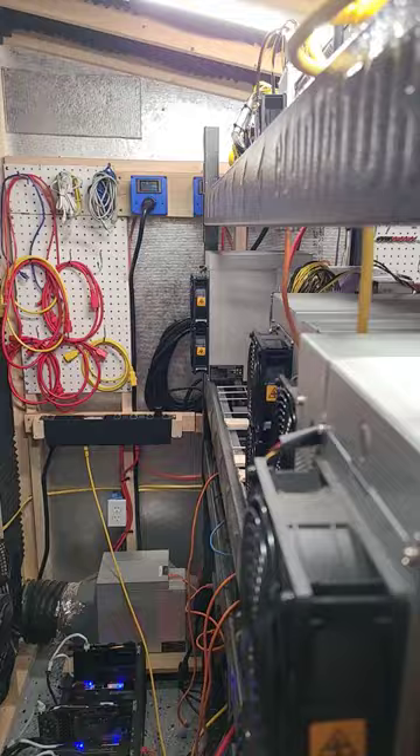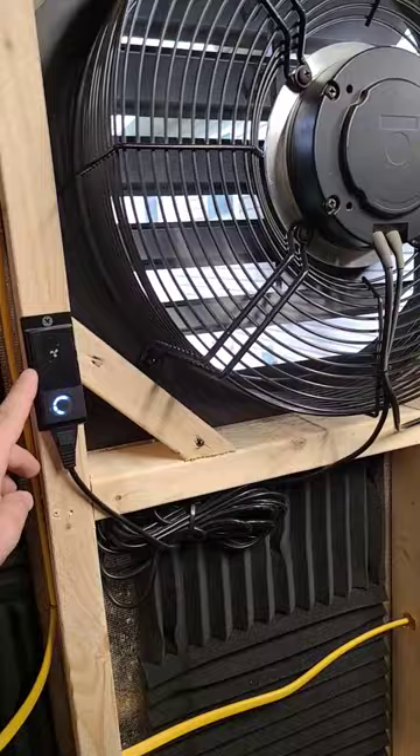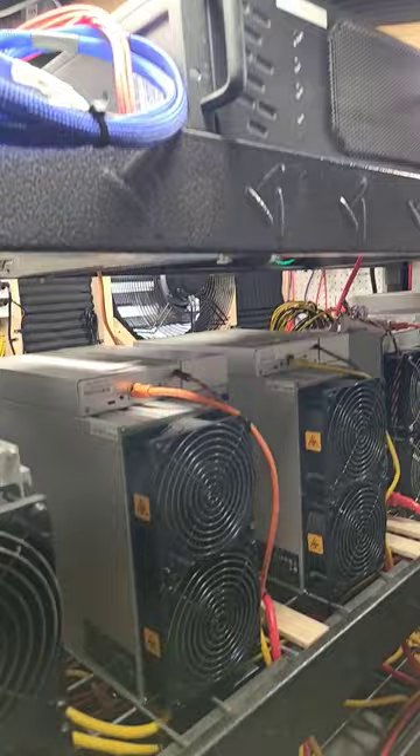For our exhaust wall here, we have two fans on a speed of 5 out of 10. And we're at 110 degrees Fahrenheit on the exhaust side here. Happy to report we have no overheating, and all of our ASICs and GPUs are happy and mining away.